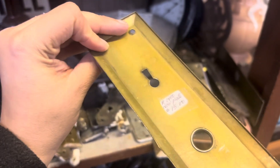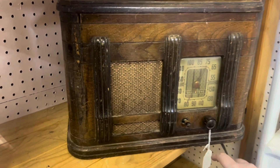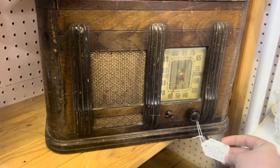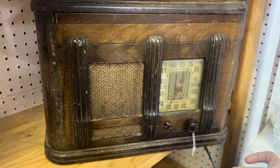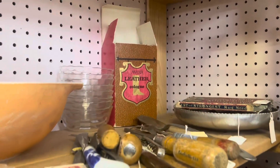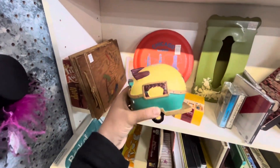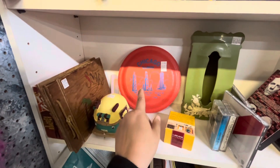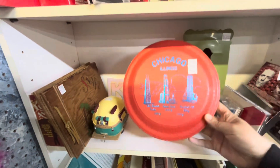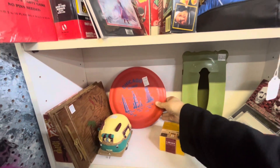Door plates — they are $15. Check out this vintage wood record player, $35 as-is — don't know if it works or not. Cute little camper here, $8. Chicago, Illinois frisbee — wow, that's very vintage, $6. Cool, cool.